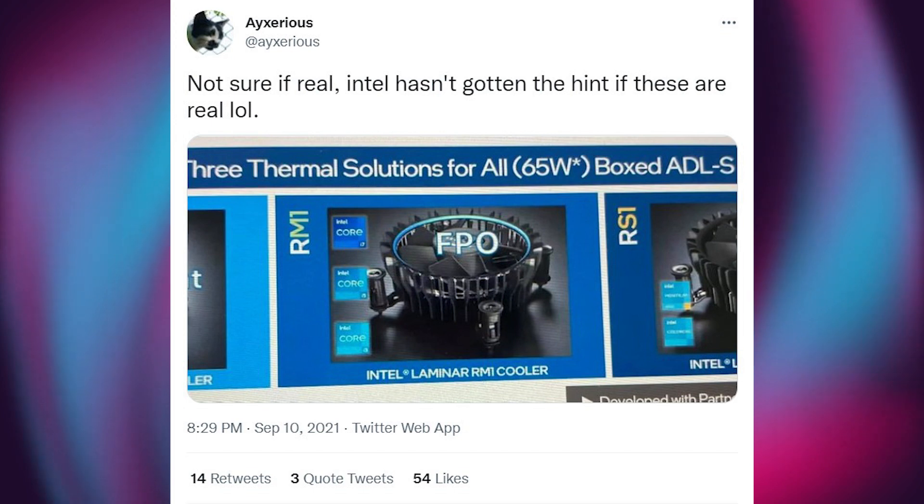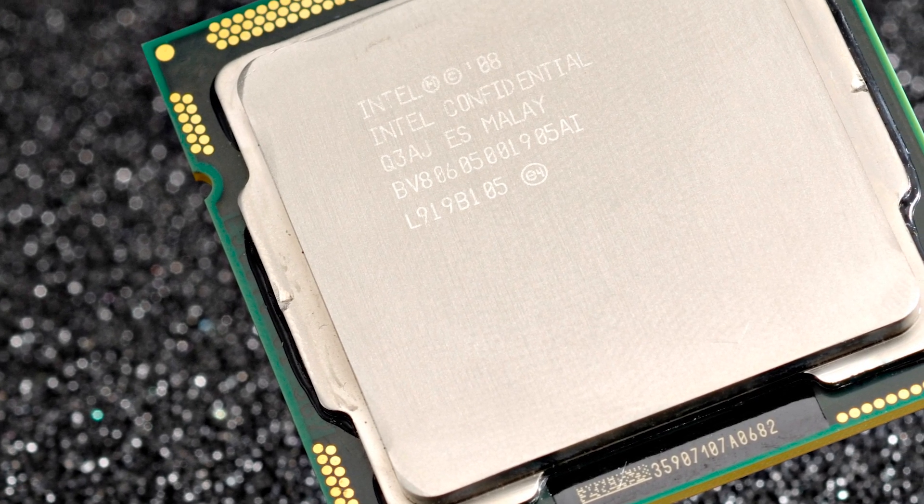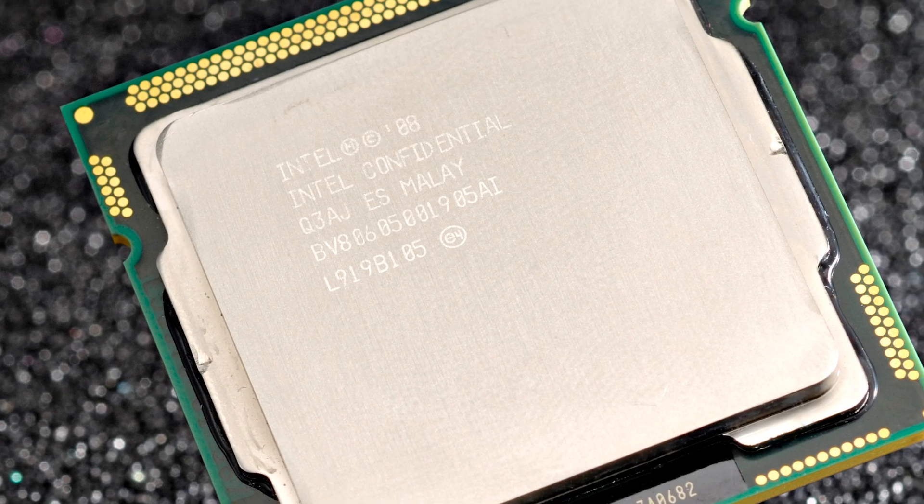The image he shared shows three different types of stock heatsinks. We can see that they are made for 65W boxed Alder Lake processors, which means they are supposed to come with non-K 12th gen Intel processors.